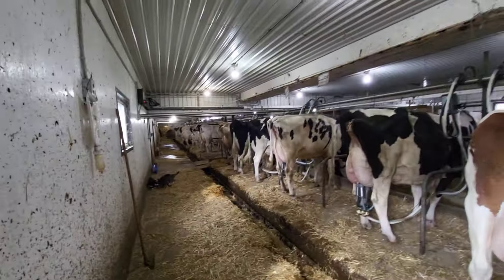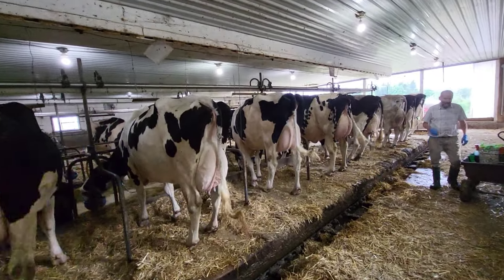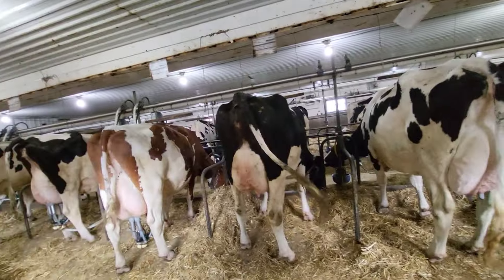Welcome back to Palm Bank Farms. Tonight I am milking the cows. Jake is gone, dad's helping me — he's getting cows ready. We're just starting here and we're going to circle around to the other side and finish up. We'll be done in about two hours or so.